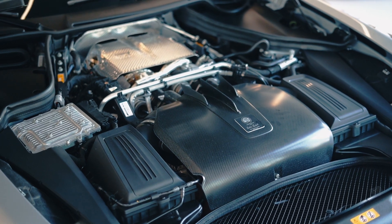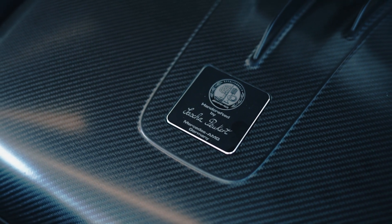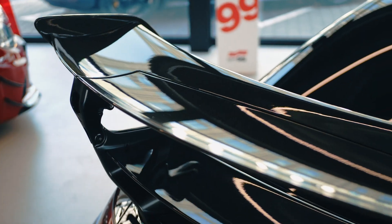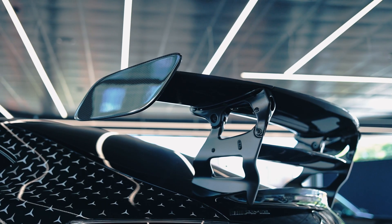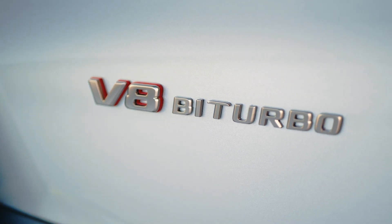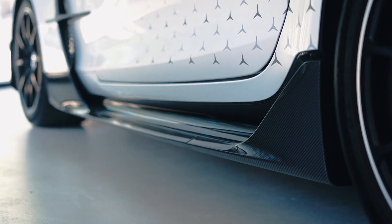As befits a product from Affalterbach, a nameplate on the engine shows the name of the engineer who assembled that particular unit. Aerodynamics is a topic for another occasion, but this rear wing is certainly worth noting — it can generate up to 400 kilograms of downforce, and this necessitated special tailgate reinforcements in the boot. Despite the many driver amenities and a solid portion of electronics on board, the engineers managed to slim down this AMG GT to just 1,615 kilograms.